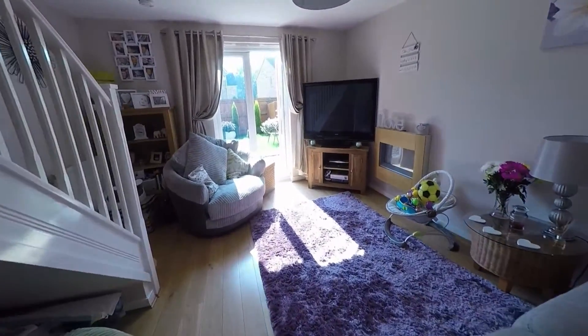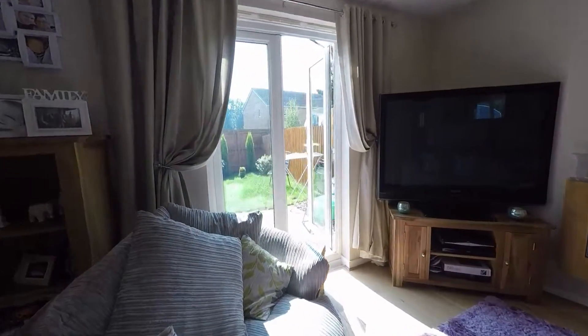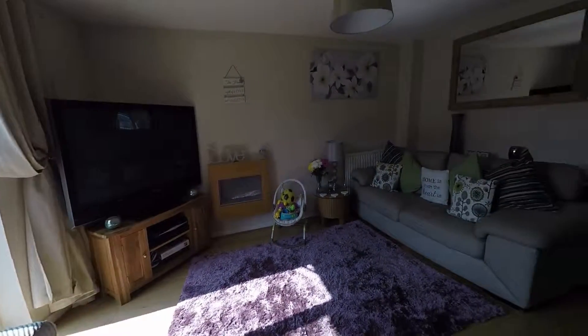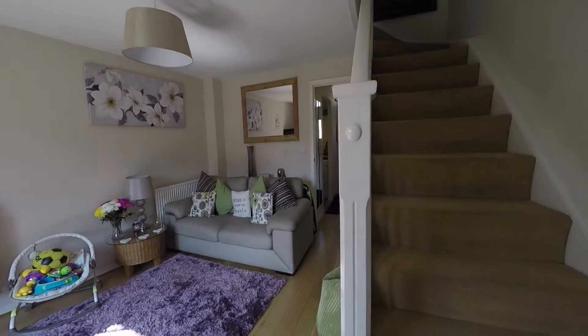The next room is the living room — it's a great sized living room. You have access to the first floor so I'll take you up there in a moment.